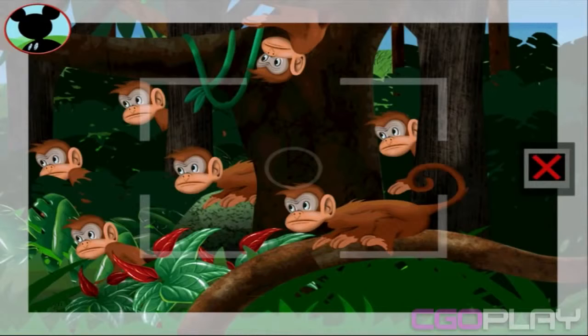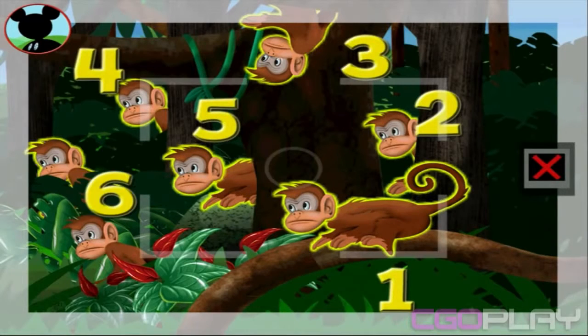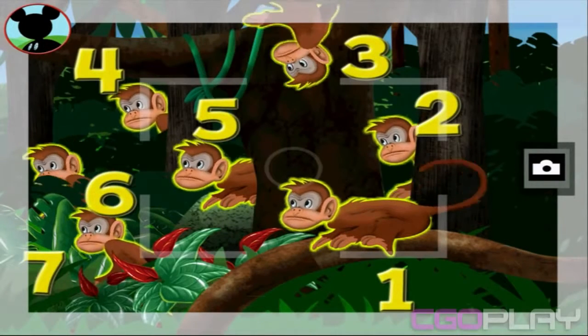Those are monkeys. Touch the animals to count them. One, two, three, four, five, six, seven. Fantastic!